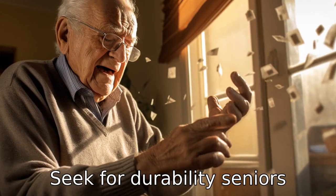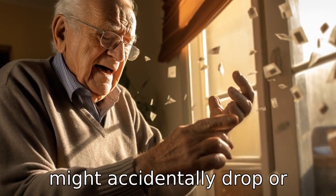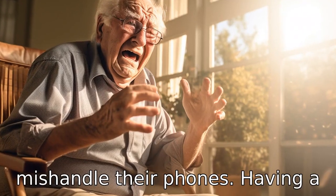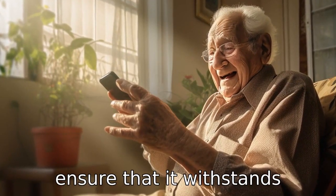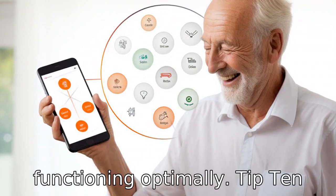Tip 9: Seek for durability. Seniors might accidentally drop or mishandle their phones. Having a robust and durable phone will ensure that it withstands potential falls and continues functioning optimally.